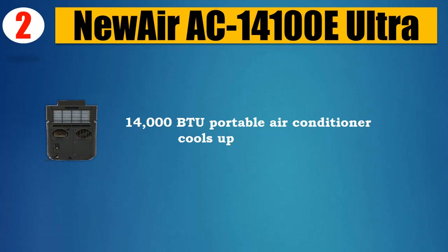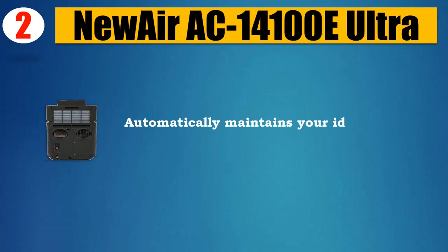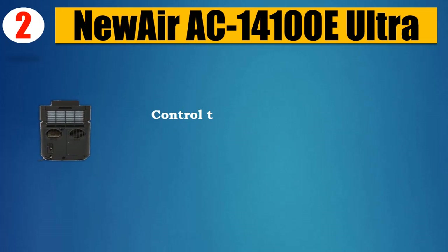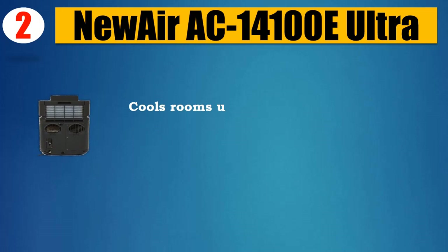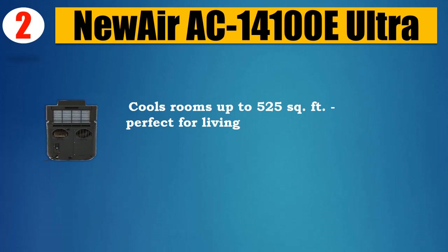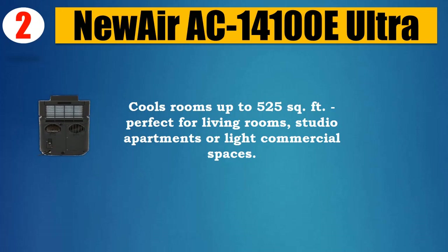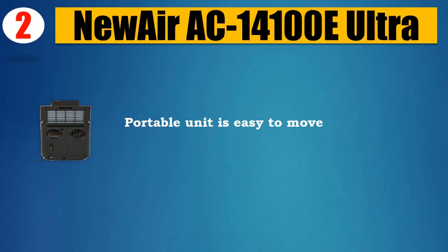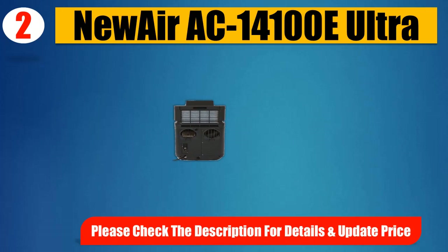Number two: NewAir AC-14100E Ultra, 14,000 BTU portable air conditioner. Cools up to 525 square feet. Automatically maintains your ideal temperature. Control timer and sleep functions with the convenient wireless remote. Perfect for living rooms, studio apartments, or light commercial spaces. Portable unit is easy to move and quick to set up.